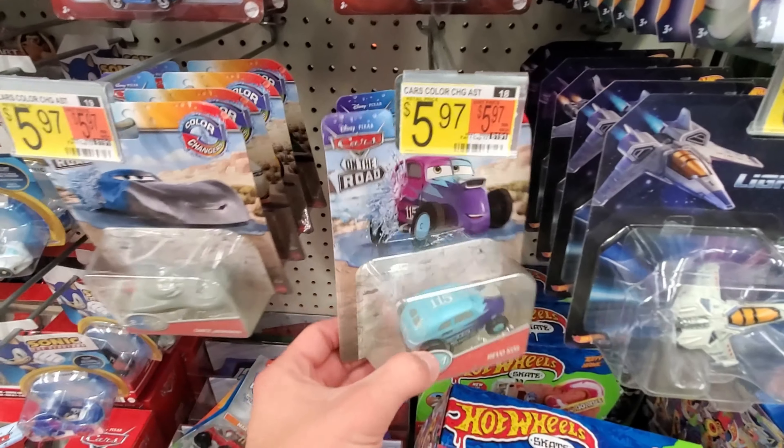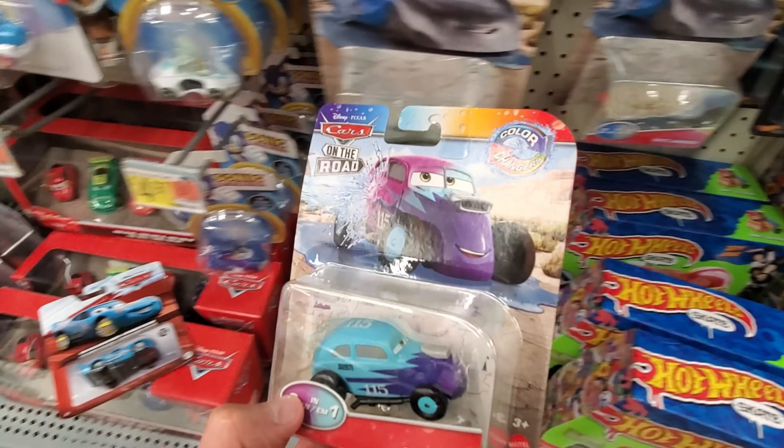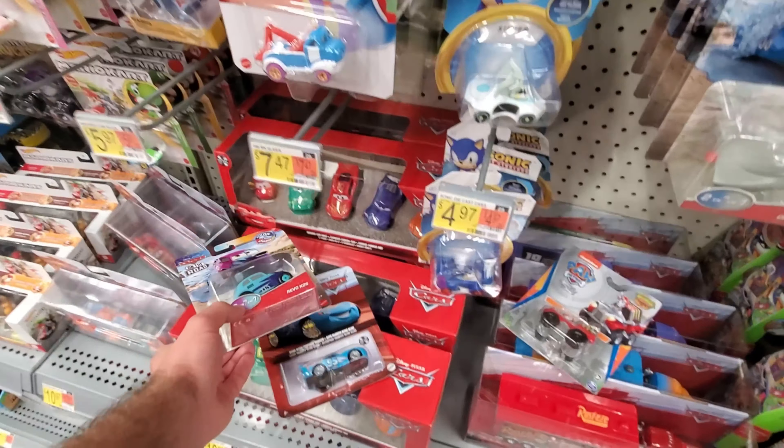Now for Color Changers here, they've got the Color Changers Revo Coast, who I haven't gotten around to picking up. So I'll be taking him as well — that's pretty sweet.